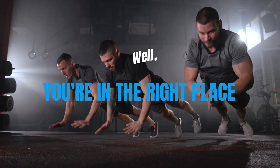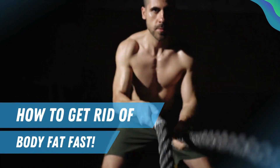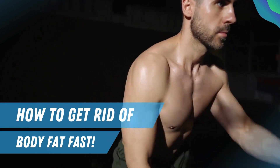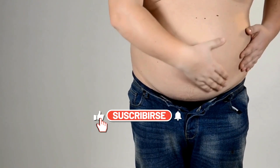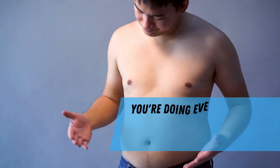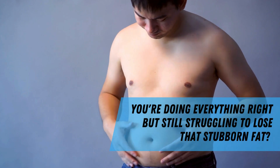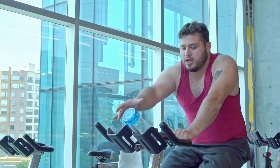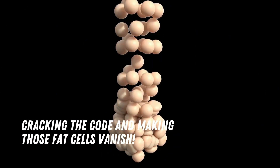You're in the right place, because today we're diving deep into the ultimate guide on how to get rid of body fat fast. Ever felt like you're doing everything right but still struggling to lose that stubborn fat? I've been there too, and that's why today's video is all about cracking the code and making those fat cells vanish.